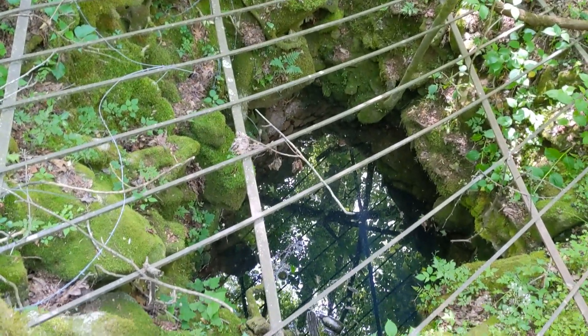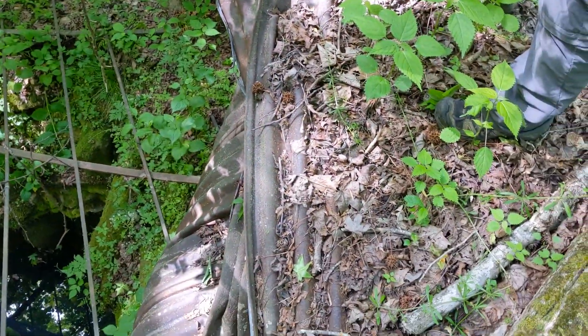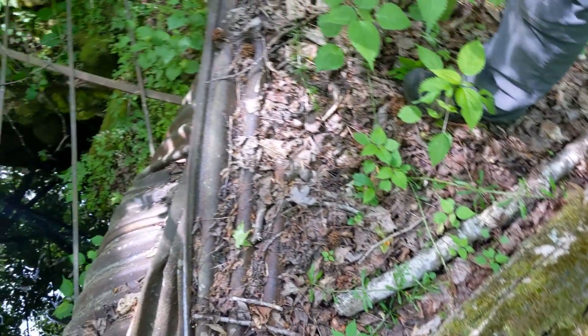Looks like a flooded shaft. They put bars over it. And we're standing on something that's metal over here — we don't even know what this is. Might have been the old structure over top of this.